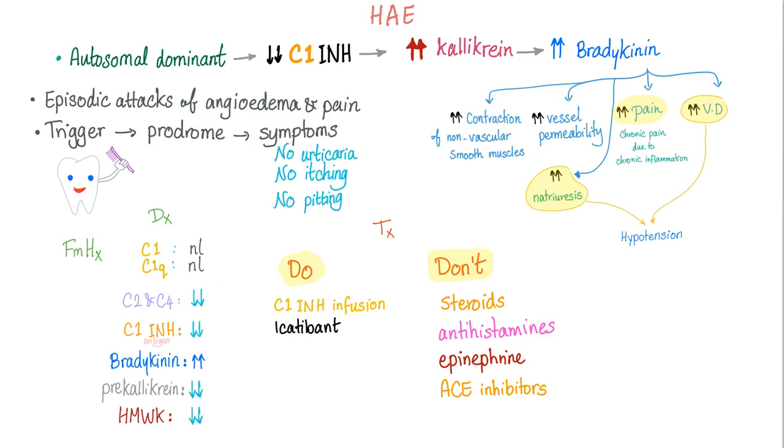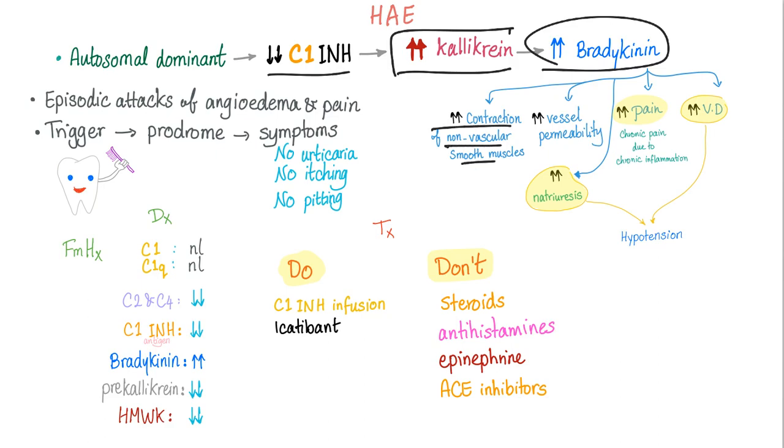Here is a quick summary of hereditary angioedema. It is an autosomal dominant disease leading to deficiency of C1 inhibitor, which increases calicrin leading to increased bradykinin. When you have increased bradykinin, you have contraction of non-vascular smooth muscles such as your bronchioles, increased vessel permeability, natriuresis and vasodilation together leading to hypotension, and increased pain due to inflammation.